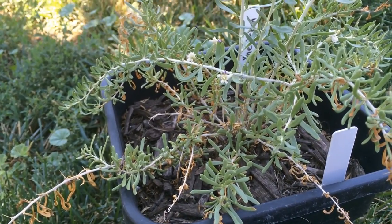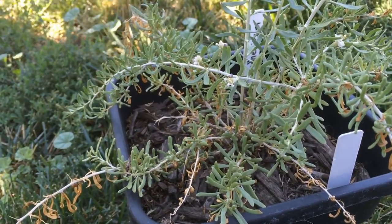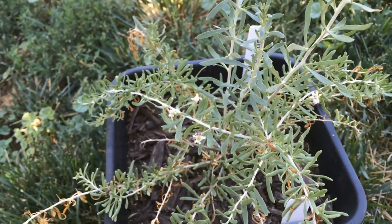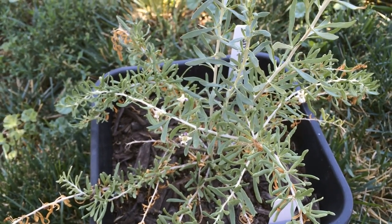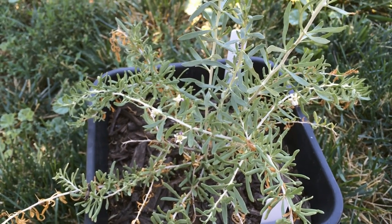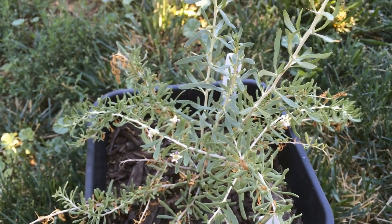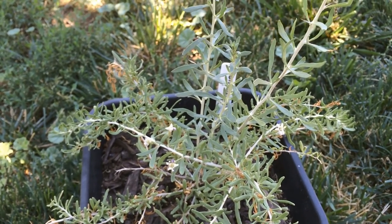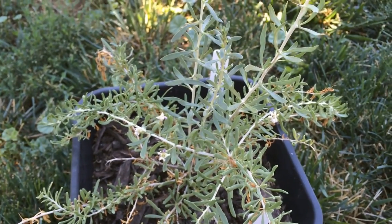They survived down to zero degrees Fahrenheit last year, and they also survived 112-degree Fahrenheit summers. I think they require even less water than the other species — definitely less water than barbarum. I need an open area for them.